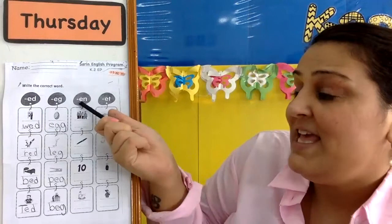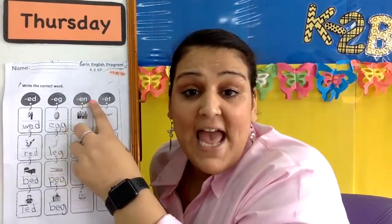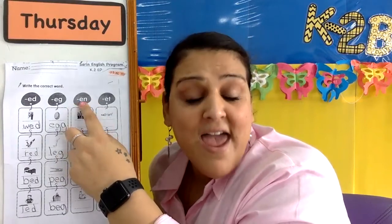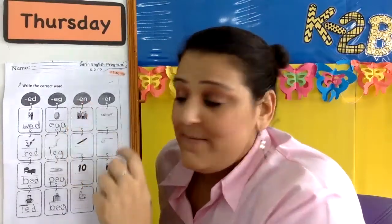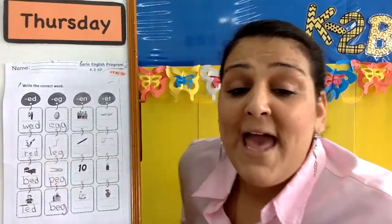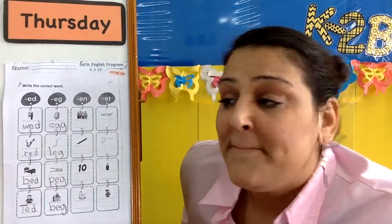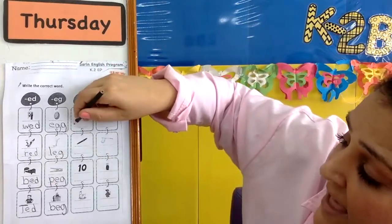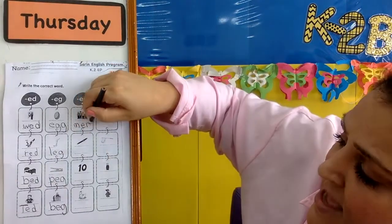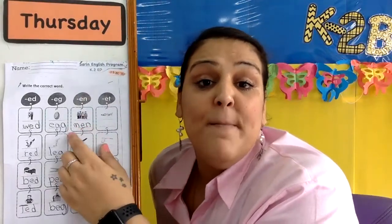Now, we have E-N. Do you remember how does the E-N sound? N, n, n. So we have men. M-n-men. What letter sounds like M? M, yeah. M-n-men.